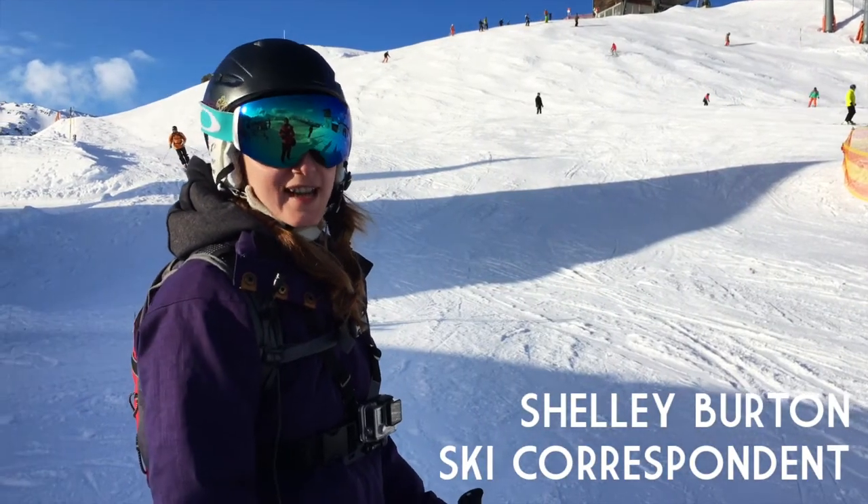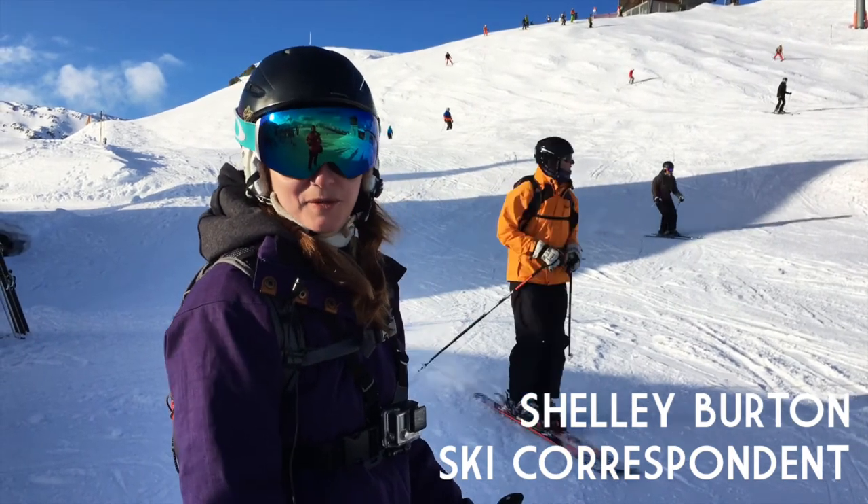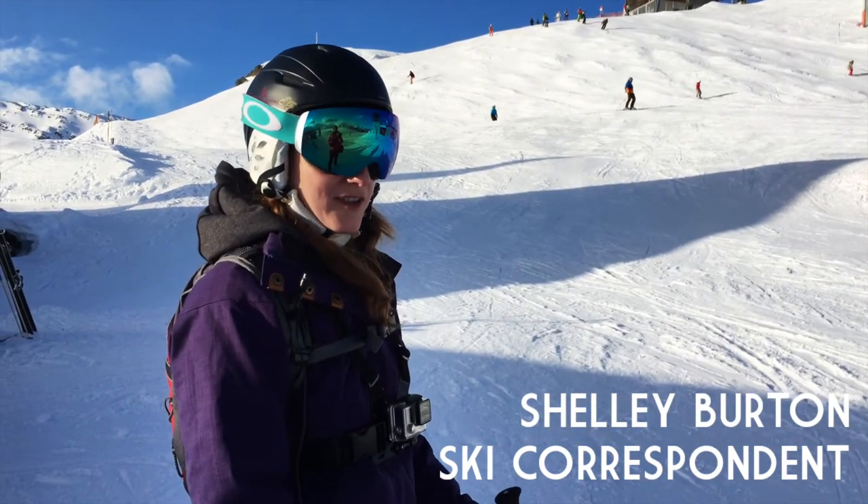So after a fantastic morning skiing in Mayrhofen, we stopped at the Schneekarhütte for some wonderful food. And now we are off on the black run home.